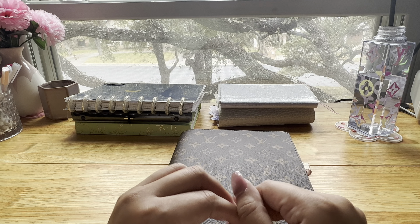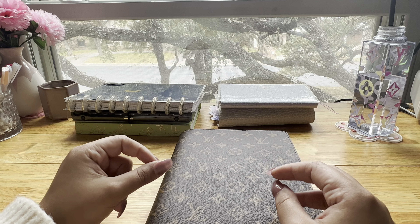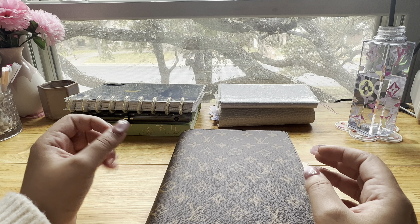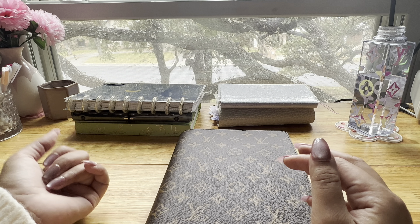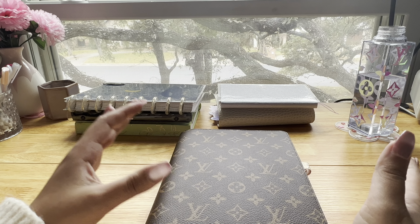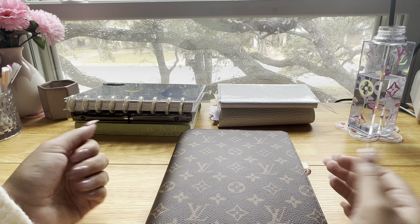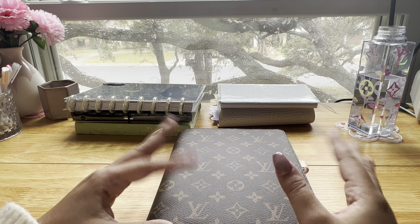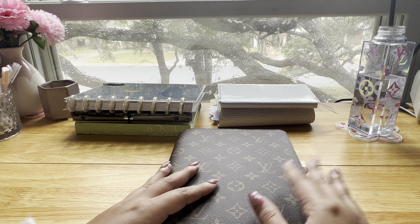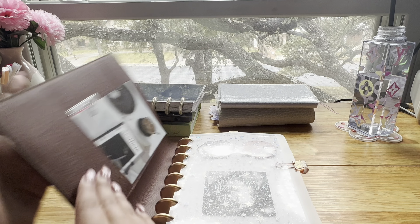I've been using planners for a long time, ever since high school. In college I had one I really liked, but aside from that it's been really hard to find planners that fit my lifestyle and preferences. This year is when I got into building my own planner with planner inserts, which is why I really like this desk agenda cover — I'm able to personalize my planner to how I like it.